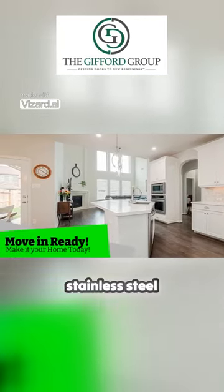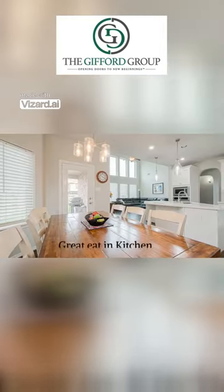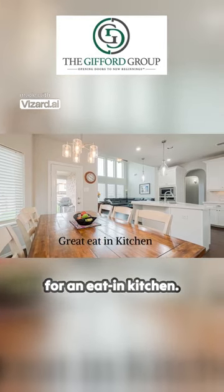Be sure to notice the stainless steel appliances in this move-in ready home. Notice this great space for an eat-in kitchen.